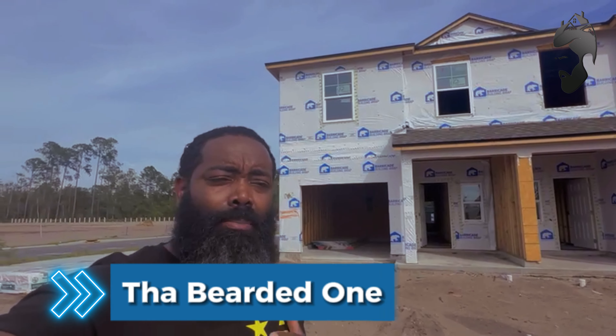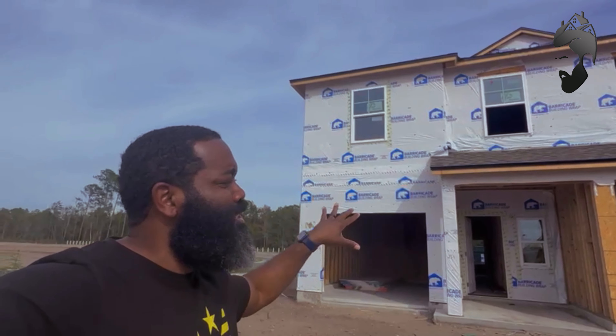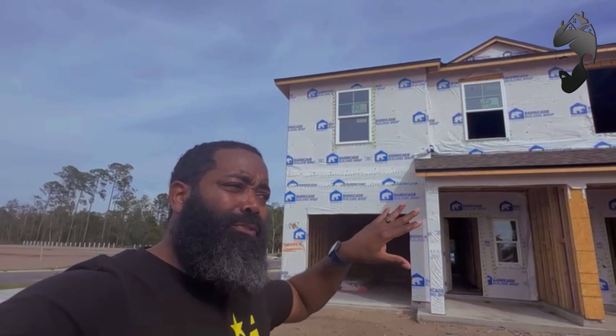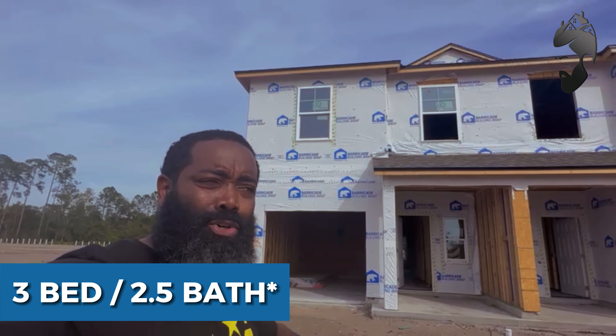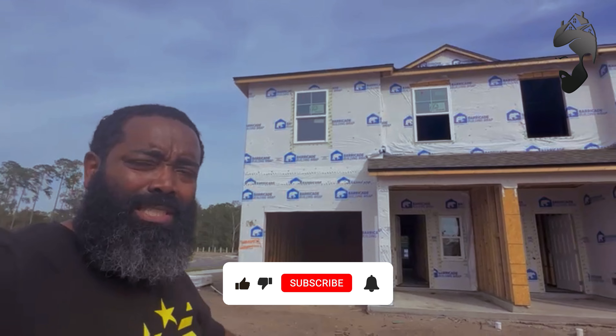Hey, what's going on? You know who it is — it's the bearded one, back at you again with a new video. In today's video I'm back out in a new community that you do not want to miss. We're going to take a look at this duplex — four bed, two bath duplex homes. You can see there's one on this side and one on that side, so duplex homes, not townhomes.